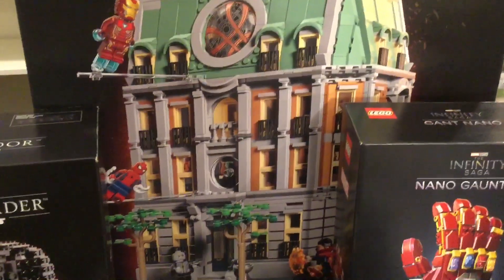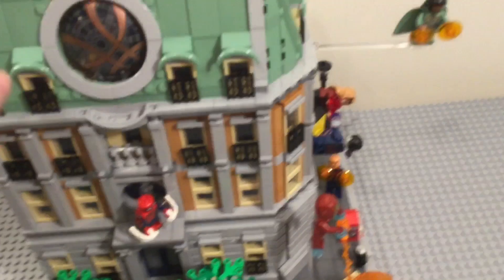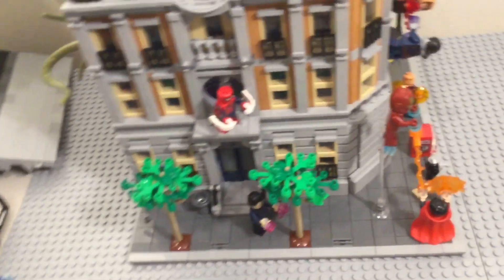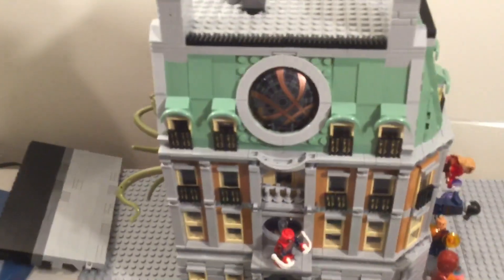And then I finally got the big Sanctum Sanctorum, which is awesome. It's now my favorite LEGO set ever. I actually built this one too — as you can see over here in my LEGO stop motion area, I have the set all built. It is really cool, my favorite set ever.